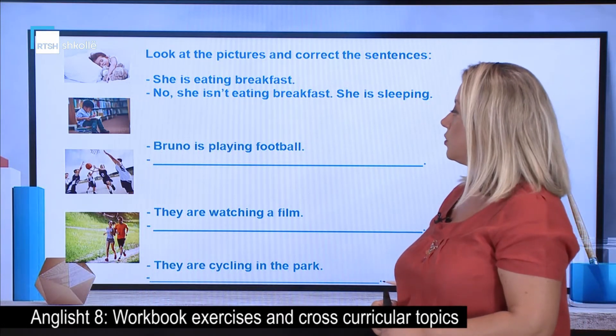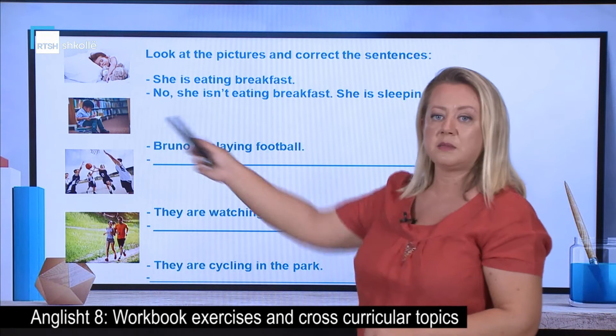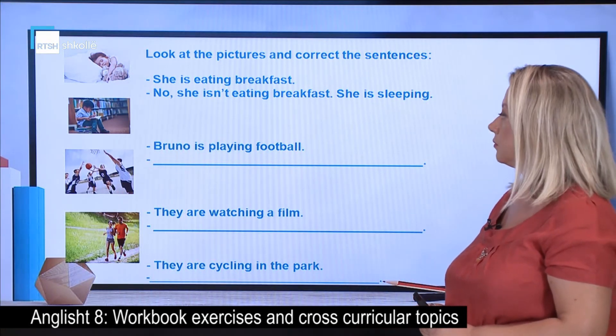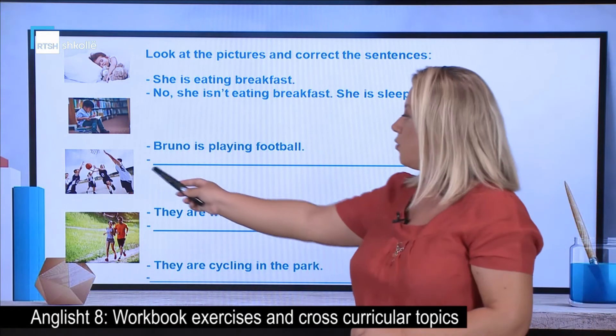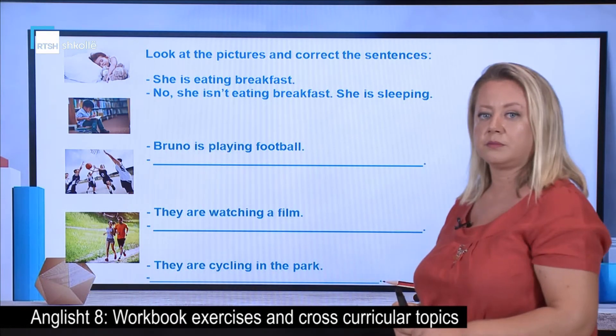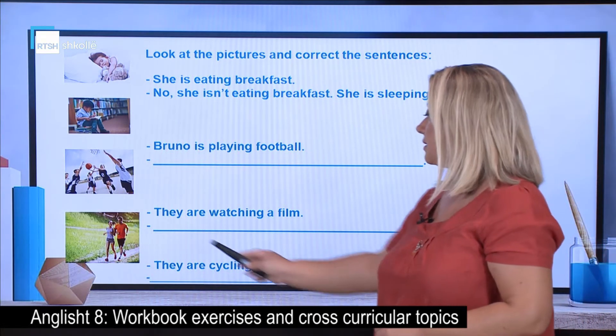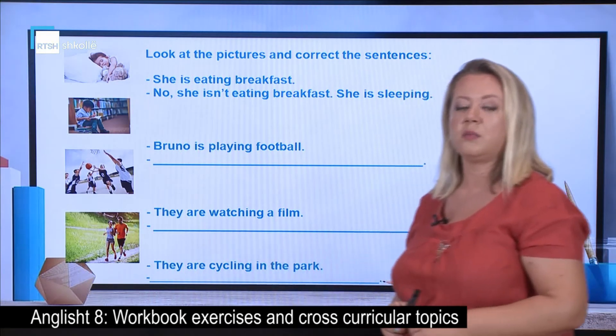The second picture: Bruno is playing football. Is Bruno playing football? They are watching a film — correct the sentence. And the last one: they are cycling in the park.